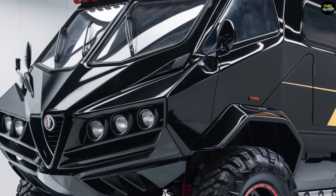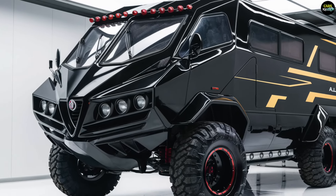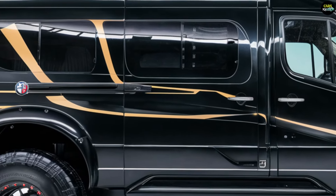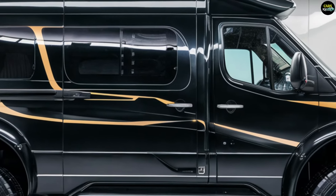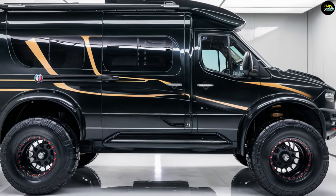With its iconic Alfa Romeo design, cutting-edge technology, and lavish interiors, this motorhome is ready to redefine road travel. Whether you're seeking adventure or relaxation, stay tuned — because what you're about to discover could completely change the way you think about life on the road.